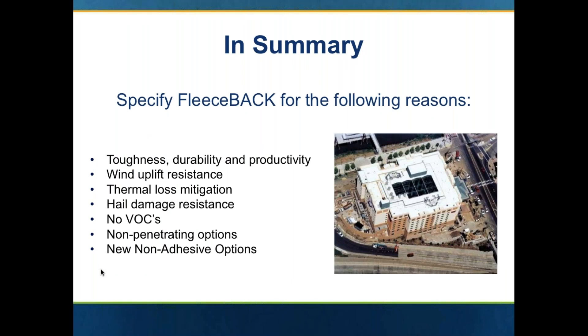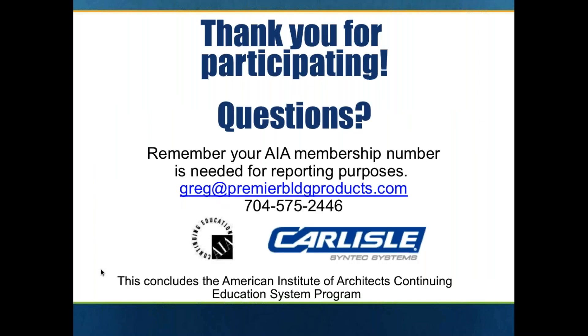In summary, when you specify a fleece back single ply system, you're getting a much tougher and durable single ply roof. Whichever type of single ply roof you like — whether it's EPDM, PVC, or TPO — you're greatly enhancing the durability of that particular type of sheet. You'll greatly enhance the wind uplift resistance. With that urethane adhesive, you're going to minimize that thermal loss due to the thermal conductivity of screws and plates. With the fleece, you have great hail resistance — the best in the roofing business. And you have no VOCs, no odors. In some cases, it's a totally non-penetrating roof.